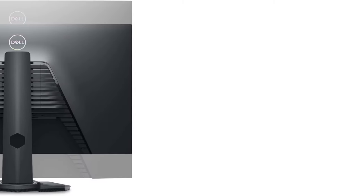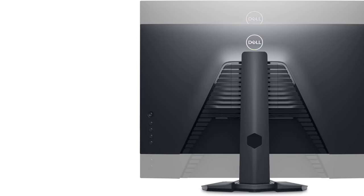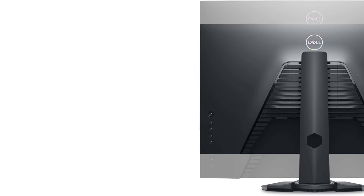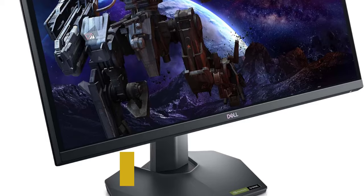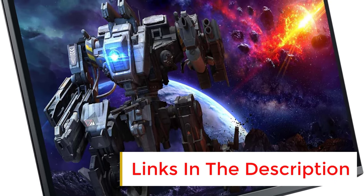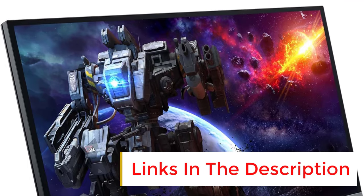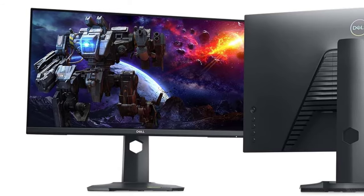However, it still has great overall performance and is a good choice for most uses. It has fantastic ergonomics, so you can easily adjust it to your preferred position, and its great wide viewing angles make it easy to share your screen with others. Its impressive brightness and good reflection handling ensure images are visible even in a bright room. It's also great for gaming, as it has a superb response time and fast-moving objects look sharp.